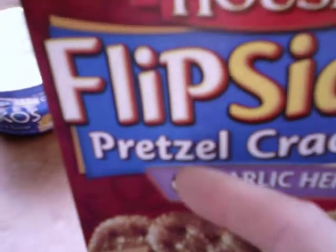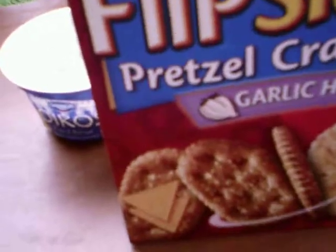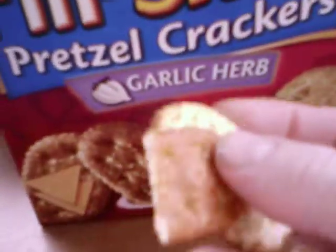Now let me try these. This is garlic and herb Flip Sides — these are half pretzels, half crackers. These are really good. I love the original and I love the cheddar, and this is the only flavor they have right now: garlic and herb.